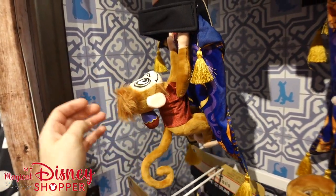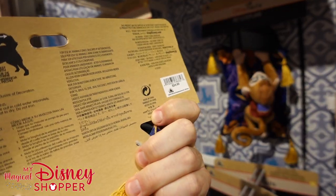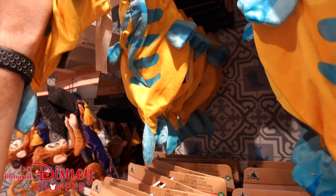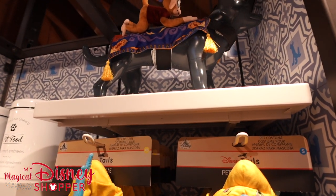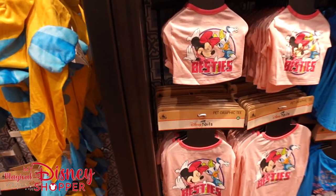Oh my gosh, it's a Boo riding the magic carpet pet costume — this is so cute, $24.99! And we have Flounder as well, also $24.99. Check these out — that's what it looks like on top of the dog. How cute is that? These are amazing!